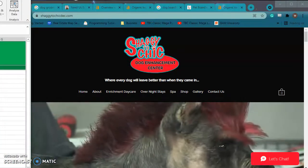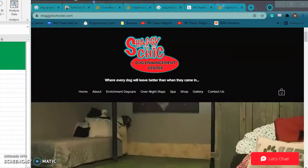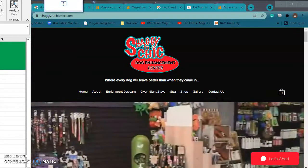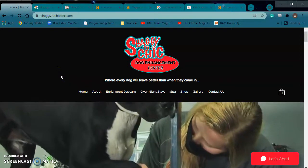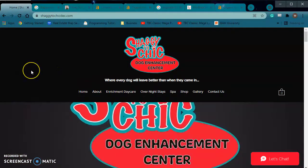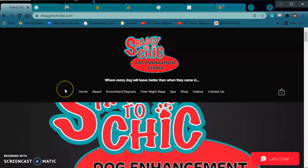Hello, this video is for Amanda. I spoke to you earlier — it was great talking with you. I went ahead and I'm recording this video just based off of what I was able to see on the website, just to kind of give you guys some feedback.